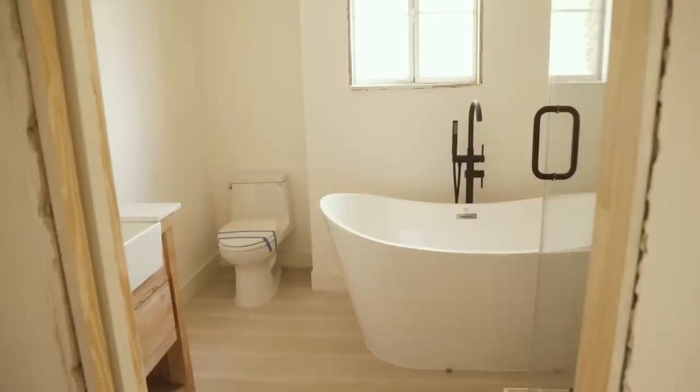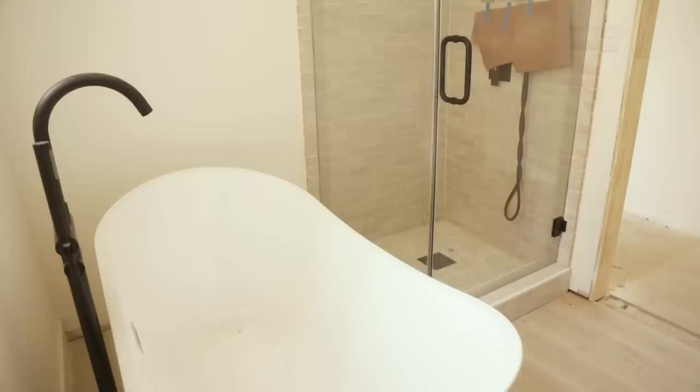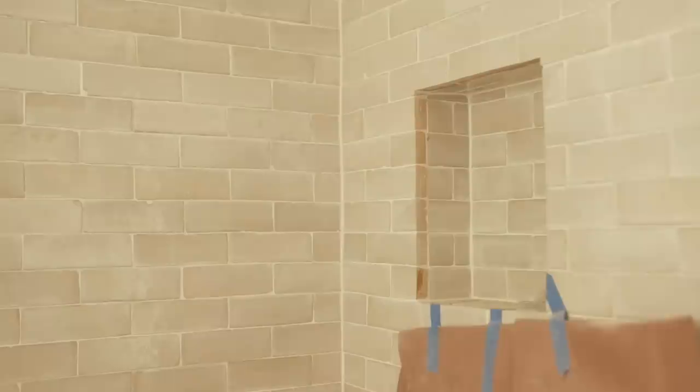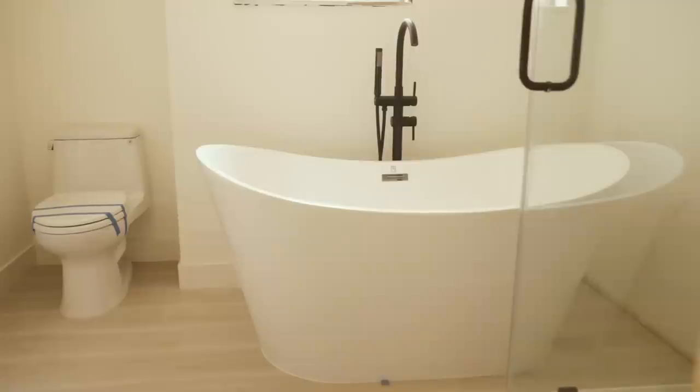Now let's head over to the guest bathroom. The layout changed about three times because I wanted to fit both a freestanding tub and the shower without it looking too crowded, and I finally found a design that worked. Here's another beautiful zelige tile design that I absolutely love. The ceiling shower head really elevates the space, as well as this tub I found on Wayfair — the whole tub and faucet system cost me less than an iPhone, so worth it.